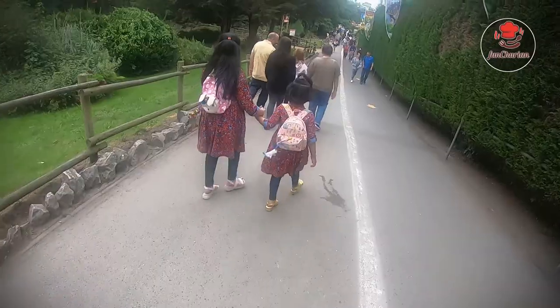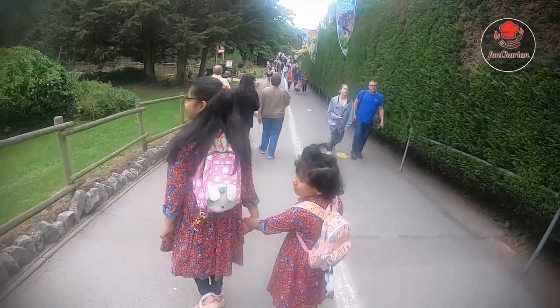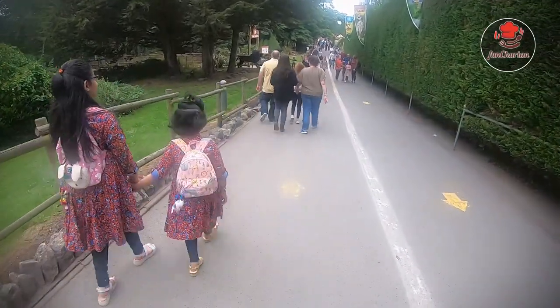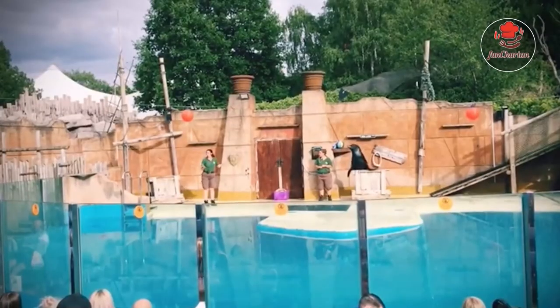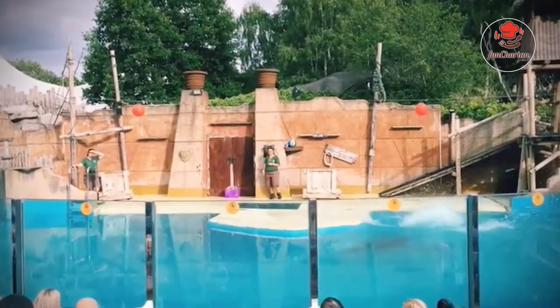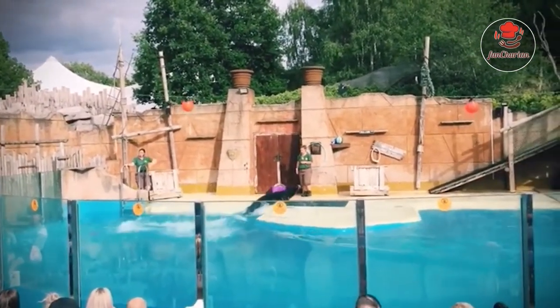So now we're going to the sea lion show. I am really excited to go to the sea lion show and now we'll see sea lions. Let's go! Here it is — he's actually launched himself about three meters out of the water. Look at that! And then all the way around the next one.